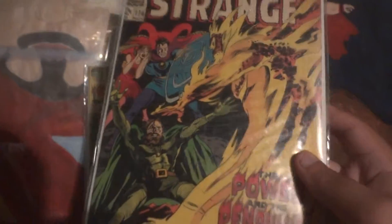Master of the Mystic Arts — Doctor Strange, issue number 174. Got this book at a Comic Con.